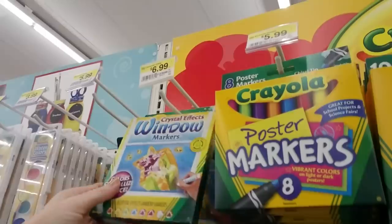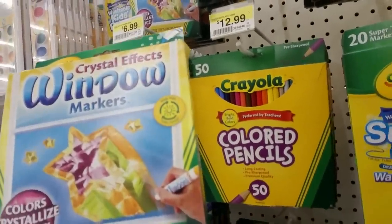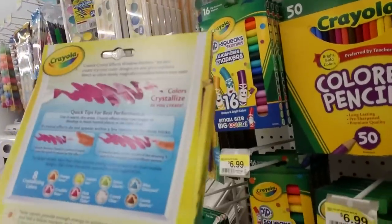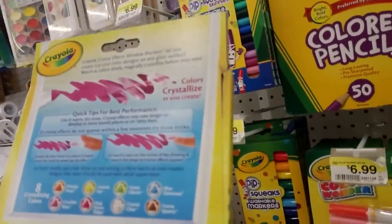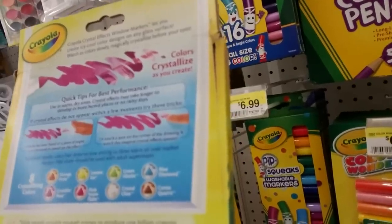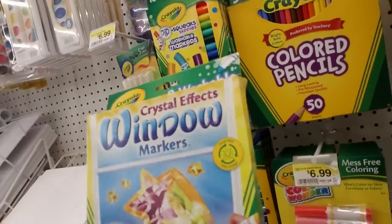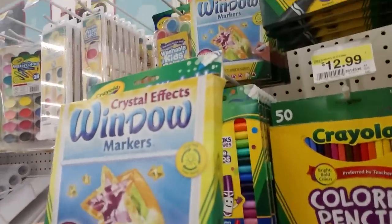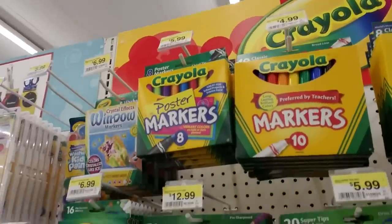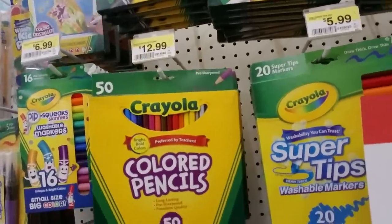Window markers with a crystal effect — the colors crystallize like ice. Eight crystallizing colors: orange frost, crackling rose, lemon ice, pink snowflake, green glacier, crystal clear, blue diamond, and cocoa quartz — and they're washable. That's really interesting. Poster markers. And a big 50-count pack of colored pencils.